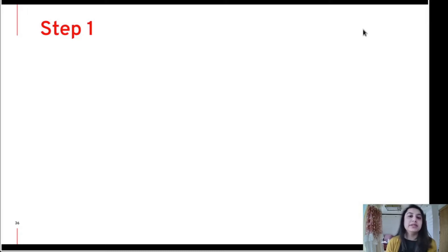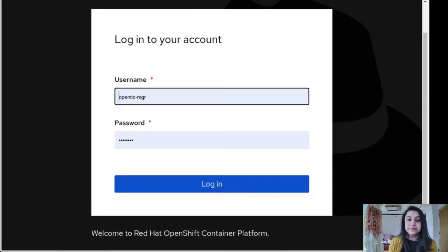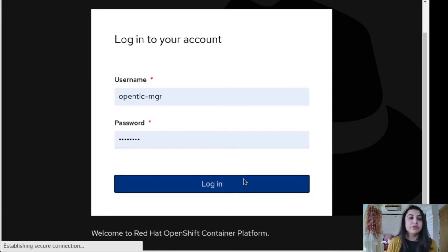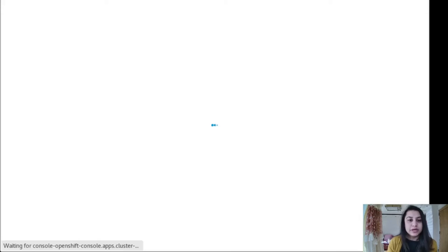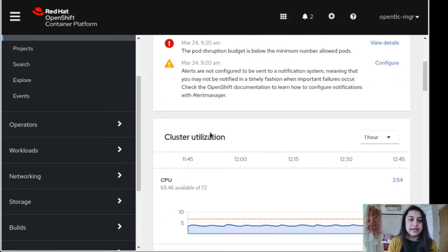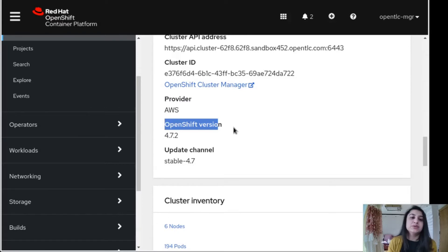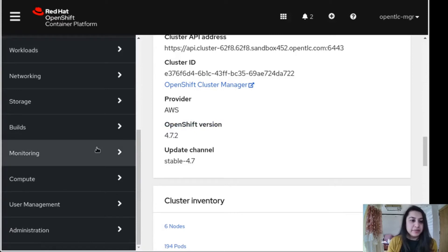So let's begin with the installation. First, we'll look at how to install the operators. We will move toward the actual platform and log in using the credentials. Once we log in, we see the main window. If we go down, we can see that we are using the latest version of OpenShift, which is 4.7.2. We will now do some environmental checks.